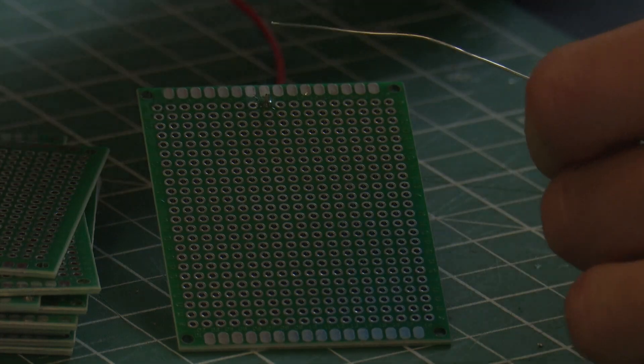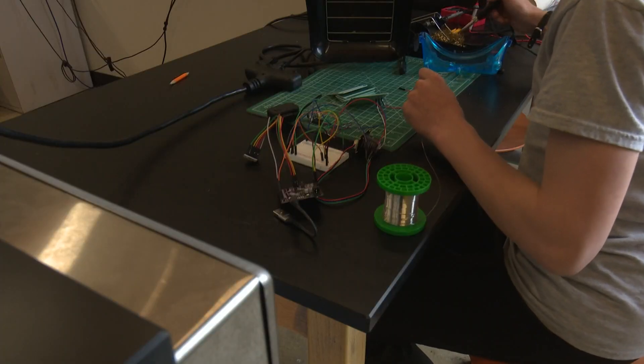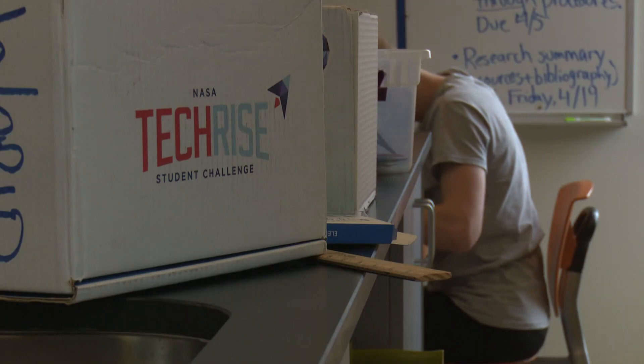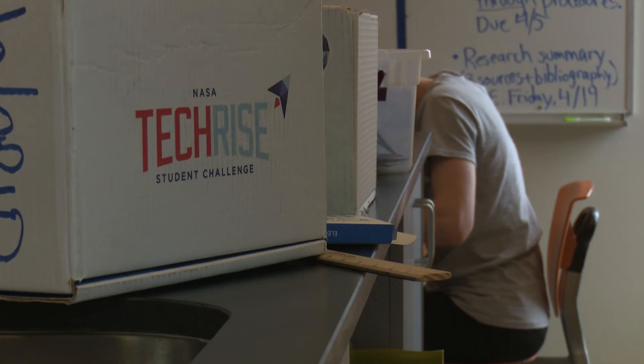Then they actually build that box, soldering all the pieces together, then send it to NASA to launch into space and gather their data. Connor coded it so that they send the results back to our computers here, and then we'll assess them and compare them to levels we can find here on Earth.